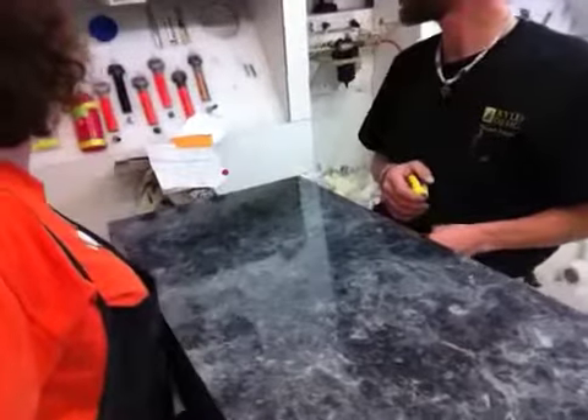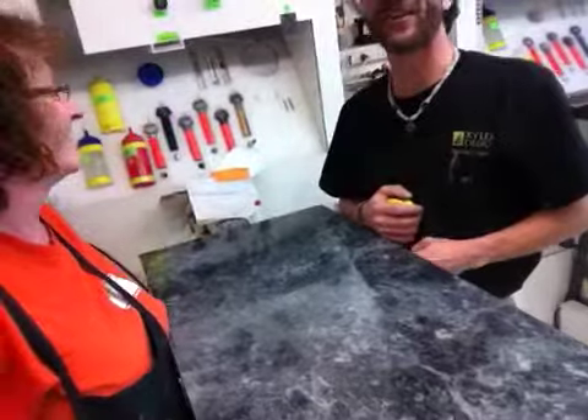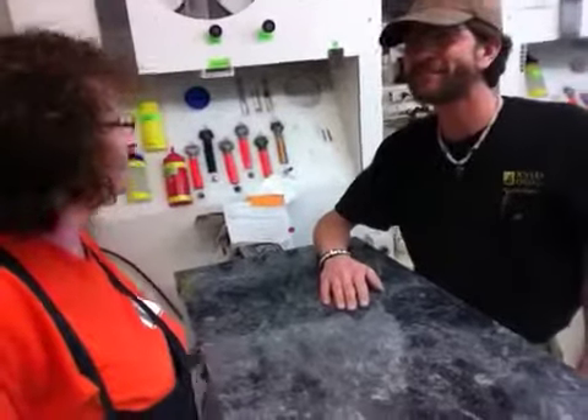These will be shipping out today, Friday, going to Willoughby, Ohio. And we would love to see a picture of them doing their job wherever you're going to get them set up.